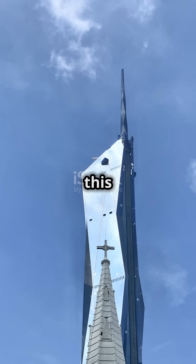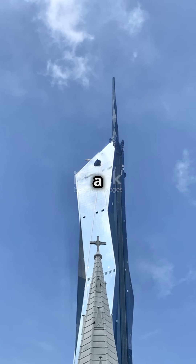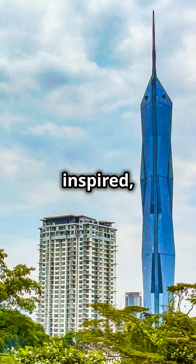So the next time you see this shiny tower, remember: Merdeka 118 is more than just a skyscraper. It shows us that if we dream big and work together, we can do incredible things. Stay inspired, everyone.